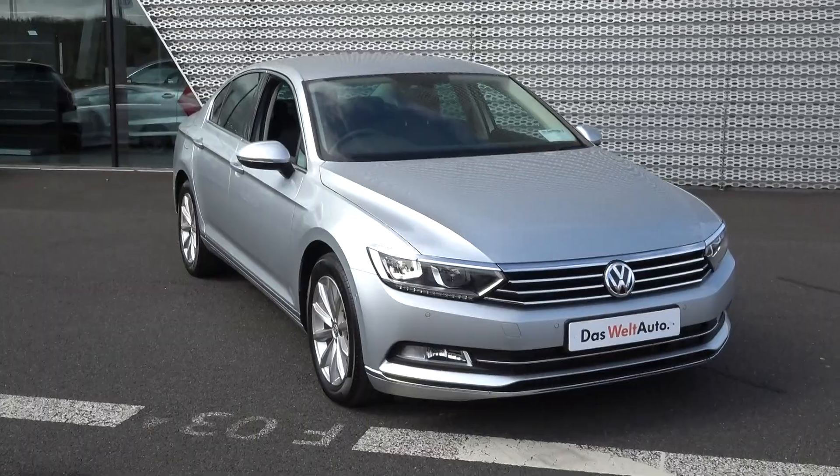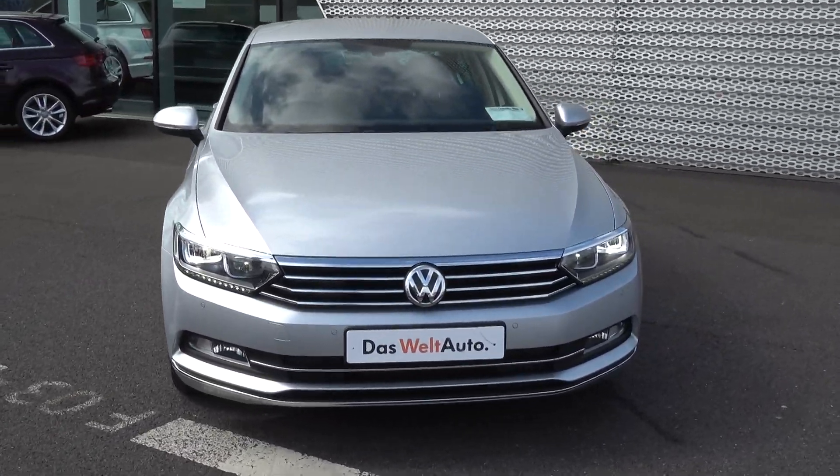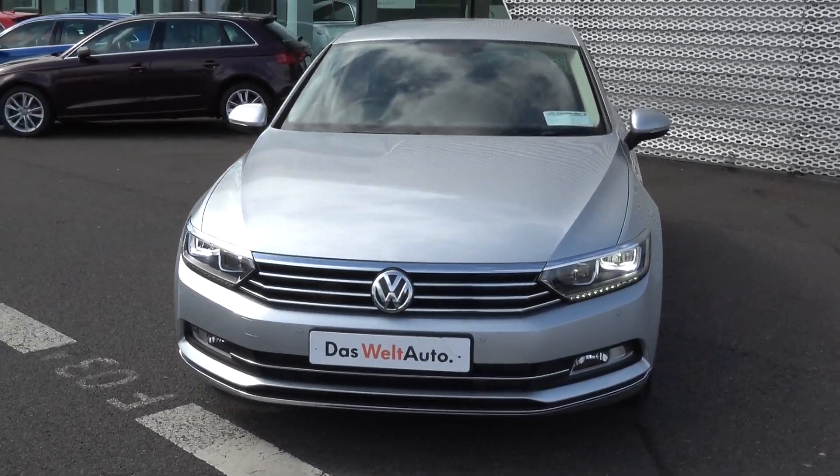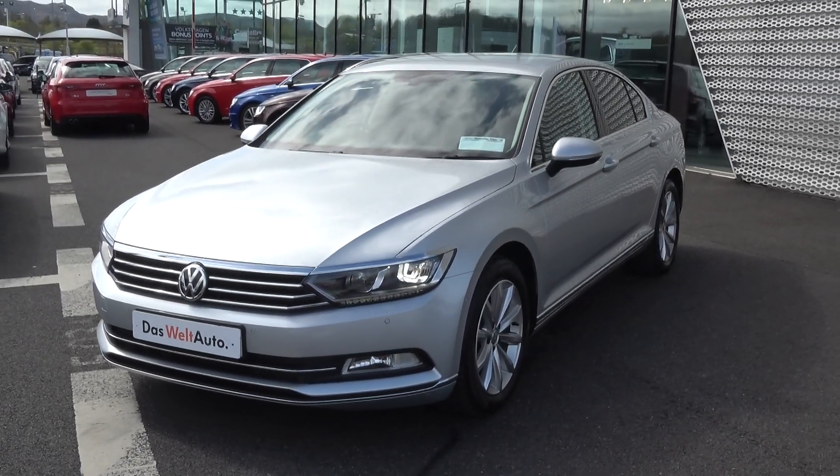Moving swiftly on, we have the LED daytime running lights, front parking sensors, together with the rectangular front fog light on offer below the lower front bumper for additional safety. Continuing to the side profile, this Volkswagen Passat is complemented with 17-inch multi-spoke alloys.